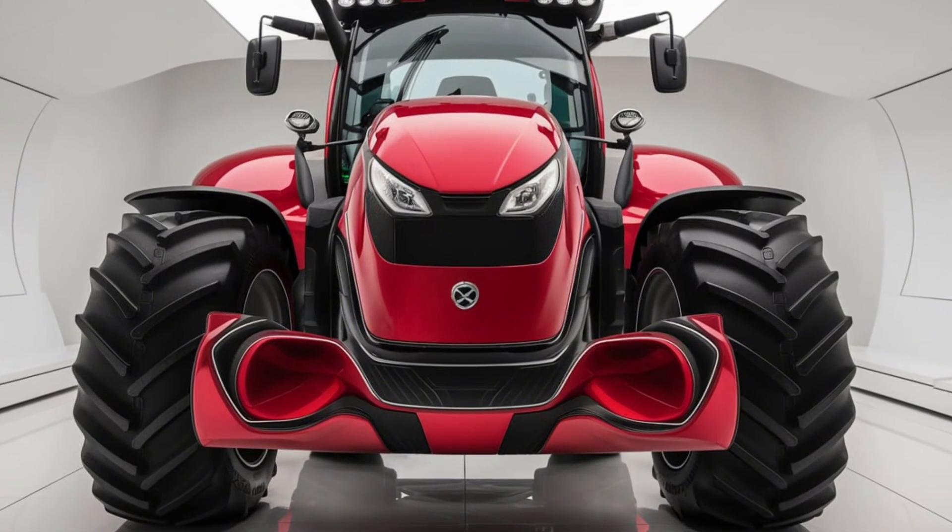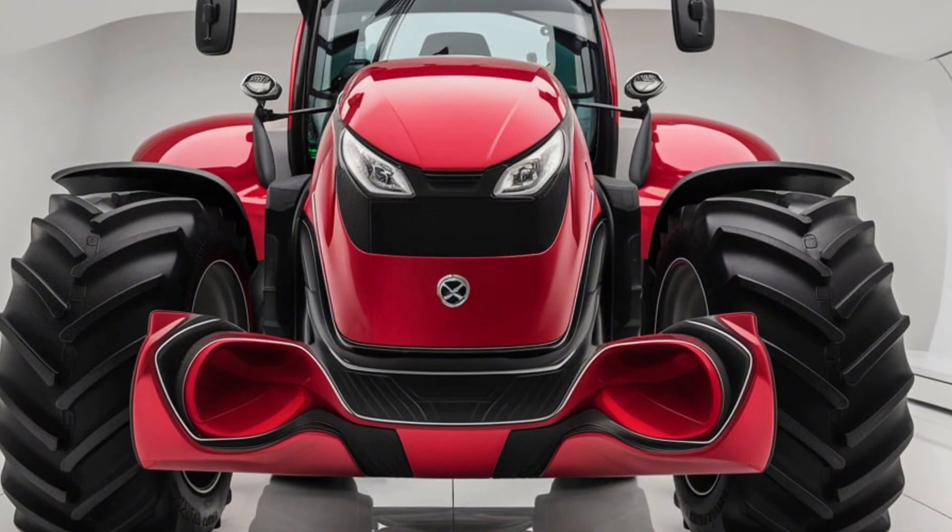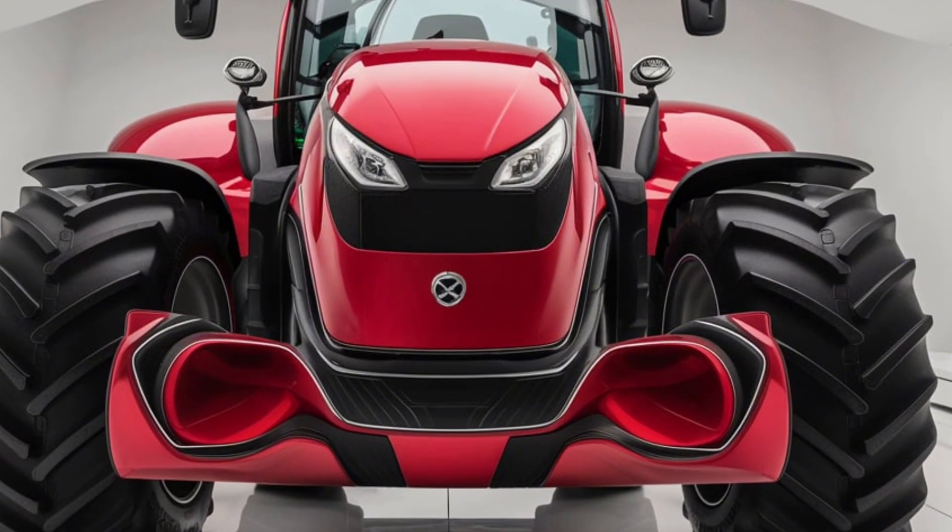Built for durability, power, and precision, the 2025 Zetor Crystal 170 is more than just a tractor — it's an essential tool for today's farmer.